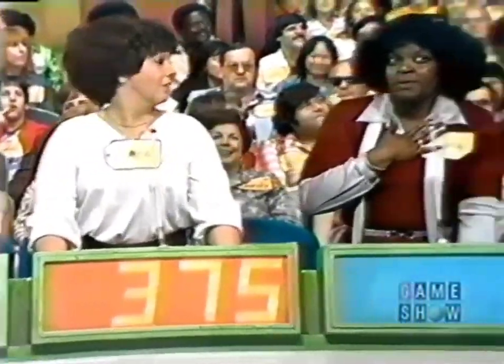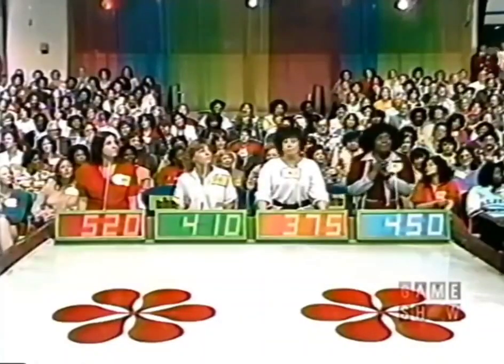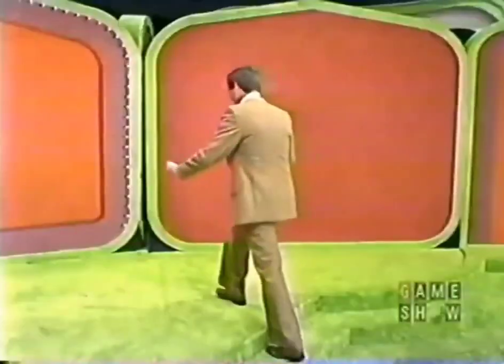Sabrina, I would like to have you bid first. $520. Lori bids $410. Serena bids $375. And Louise bids $450. The actual retail price of that prize is $575, and Sabrina has won — she was only $5 away. Therefore, Sabrina will play the first pricing game on today's show.